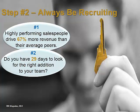Step 2: Always be recruiting. It takes the average small business 29 days to source and hire for an open position. Can you afford a month without a key salesperson?